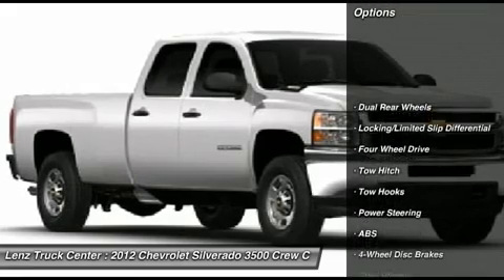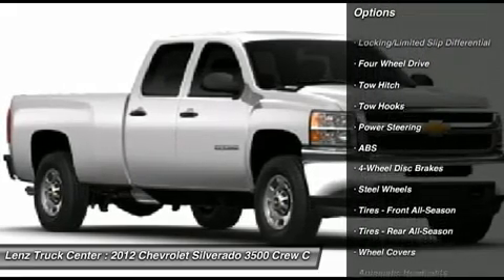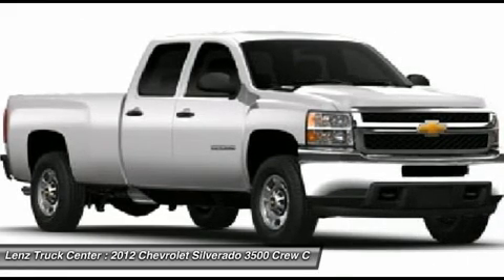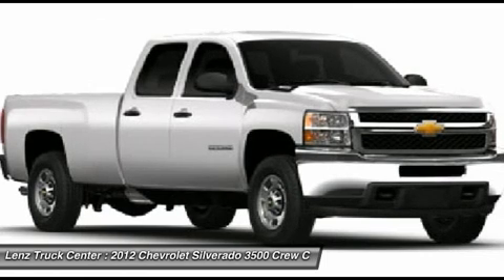Power driver's seat, black cloth interior. 40/20/40 split-bench front seats with hidden storage compartment under the center seat, and OnStar capabilities.